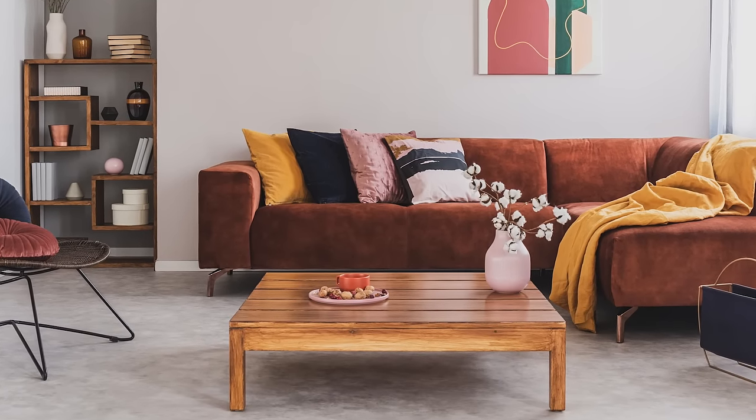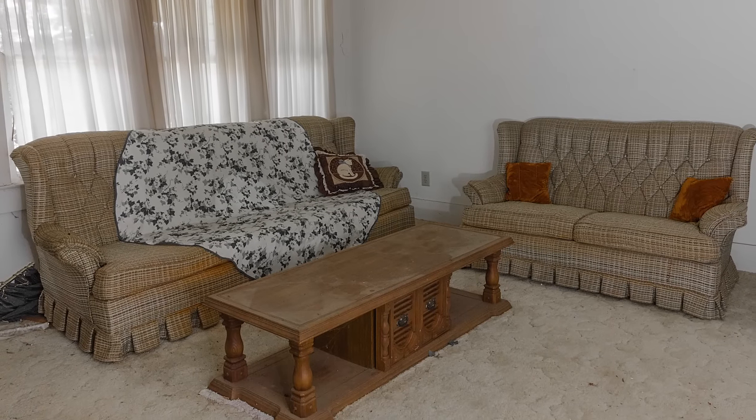This is what we all want our house to look like. But we end up with this. But what if I told you for the same price you could have this? How?